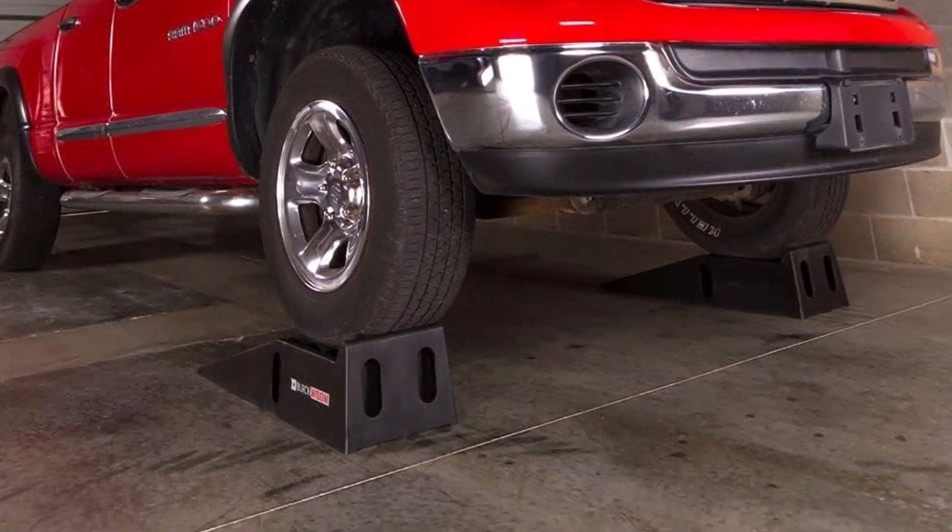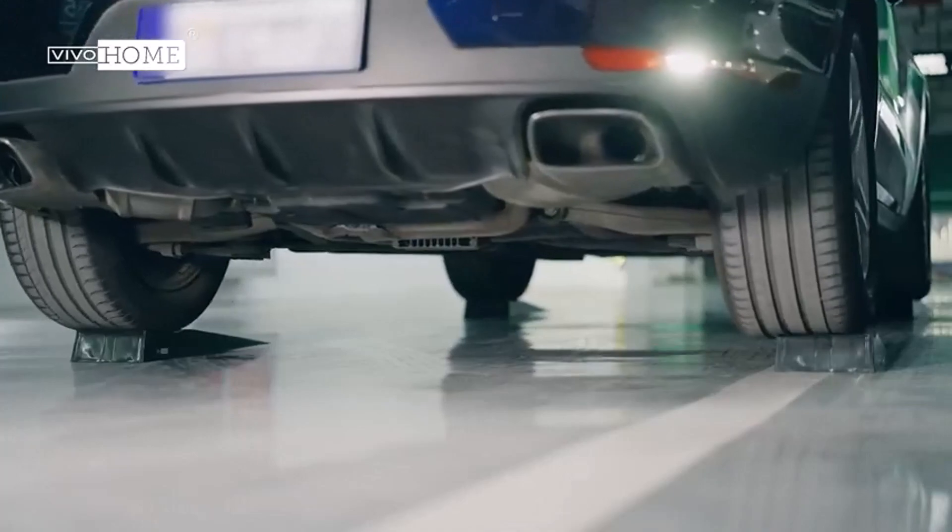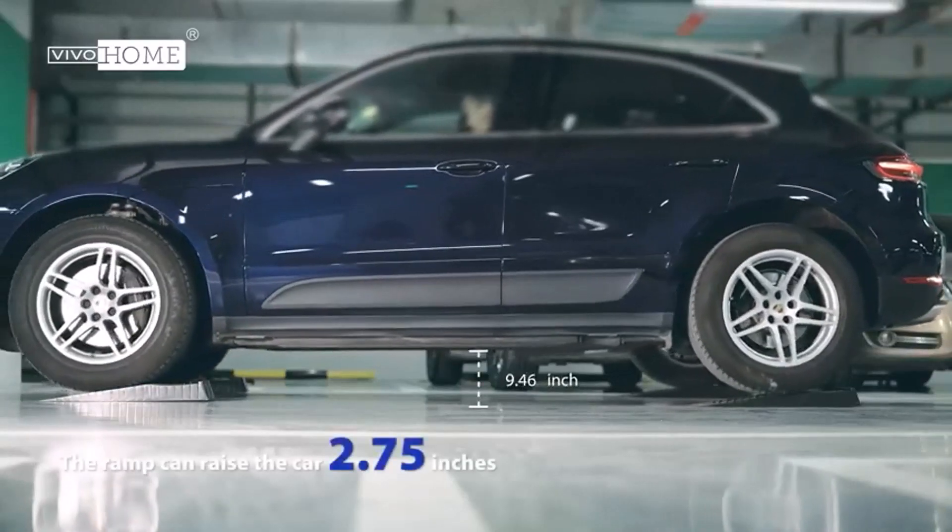What we like about it: good traction for tires, gentle slope, easy to carry. What we don't like about it: may crack over time, bulky, and not designed to stack for storage.